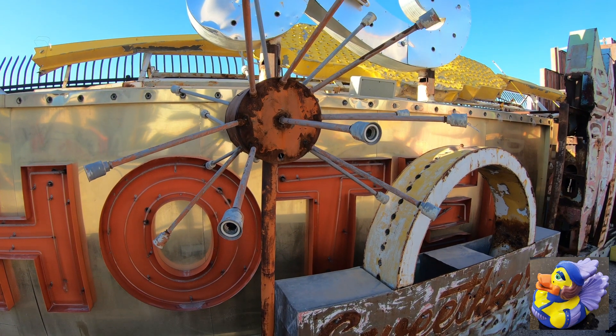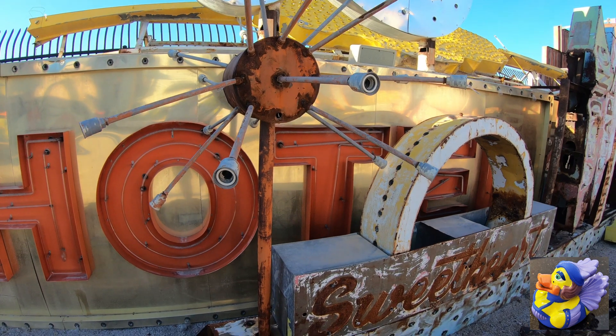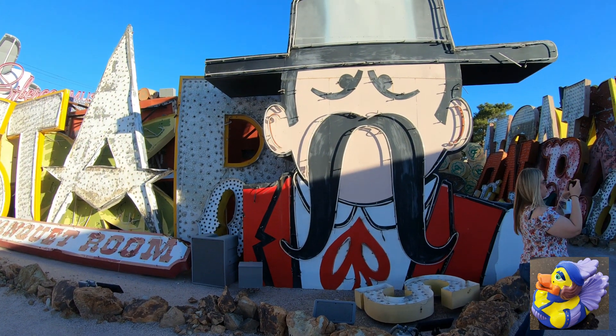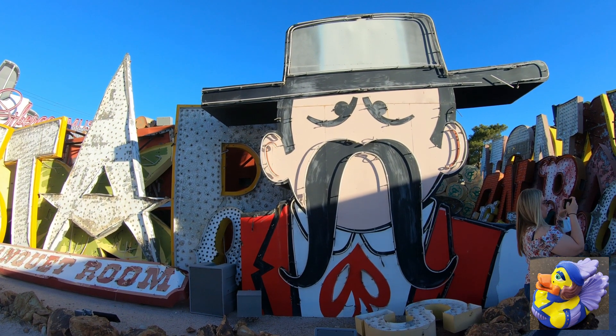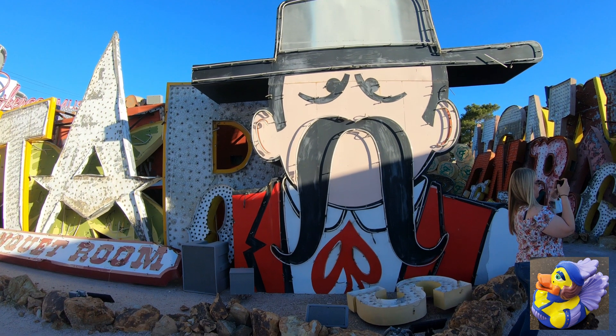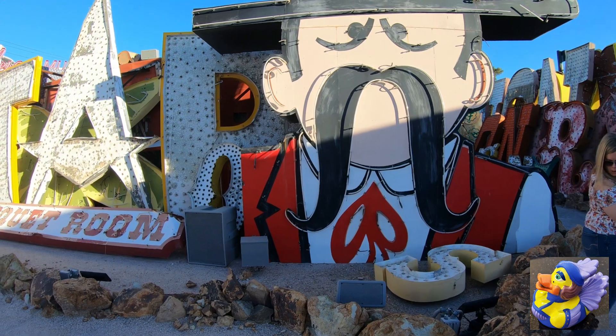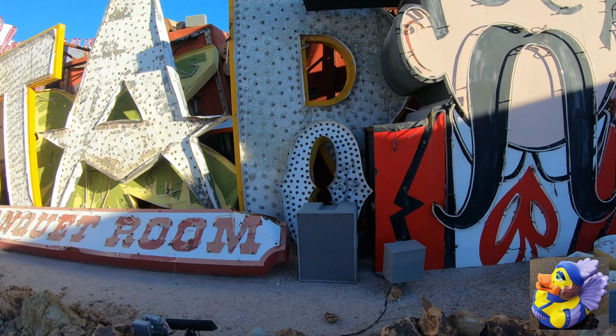This is Mitzi the Rubber Ducky Showgirl, who shows up on all my Vegas videos. As most of you know, there are hidden mascots — or Easter eggs as some of you call them — in my videos. Mitzi shows up in all the Vegas ones. Sometimes she's easy to spot, other times she's quite elusive, so keep your eyes open. If you spot her, note the time in the comments below, and if you're the first one, you'll get a shout-out on an upcoming video.